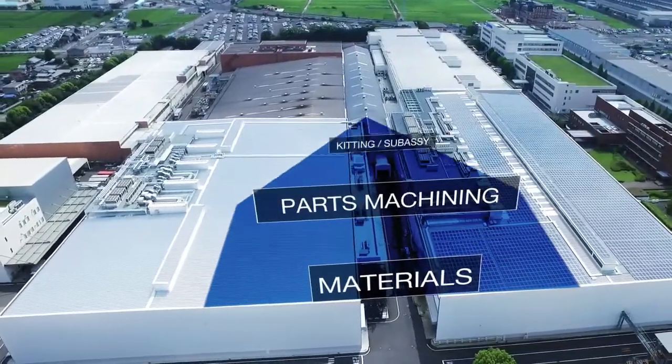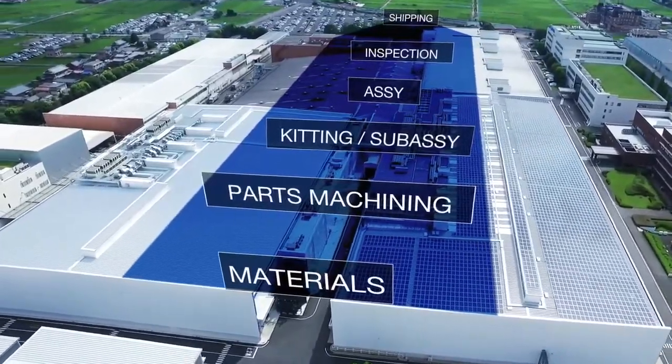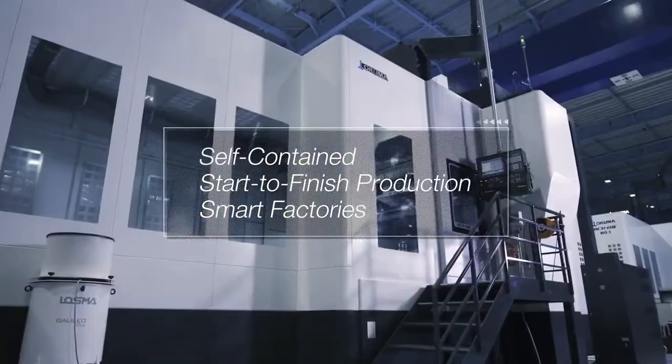From material input to parts machining, assembly, inspection and shipping — done in one self-contained, start-to-finish production by our smart factories.